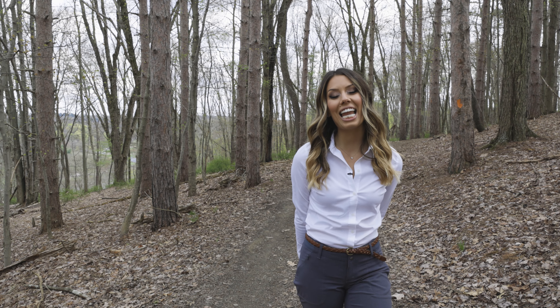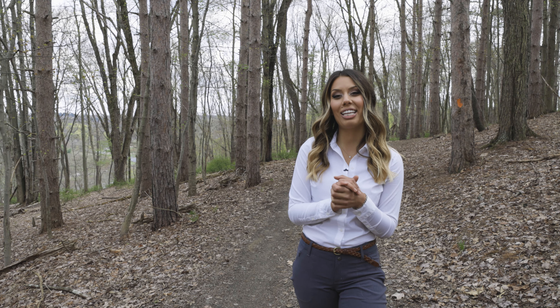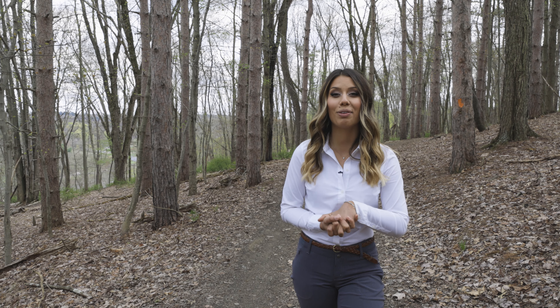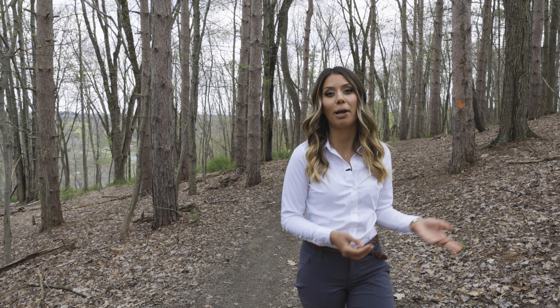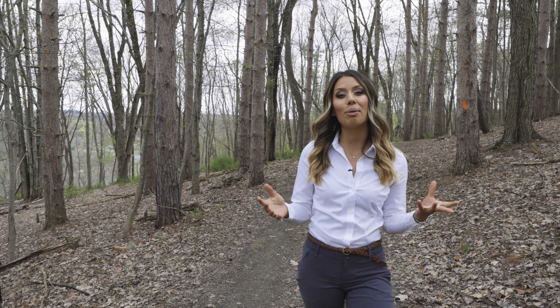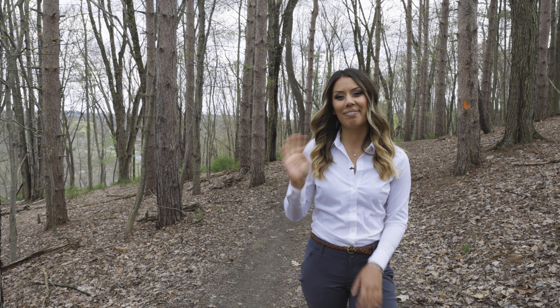I hope you guys had some fun today and learned a little something about this section of North Park. You should totally come out and hike the Orange Trail or discover parts of Parrish Hill and see if you notice some of the things I pointed out. Thanks so much for joining me — I'll see you guys next time. Bye!